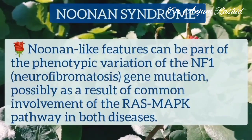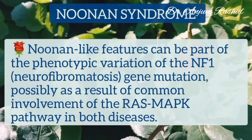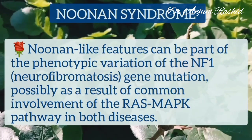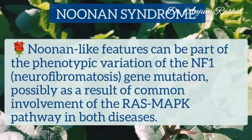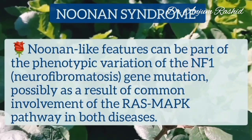Noonan-like features can be part of the phenotypic variation of NF1 gene mutation, which occurs in neurofibromatosis. This is possibly as a result of common involvement of the RAS/mitogen-activated protein kinase pathway in both these diseases.